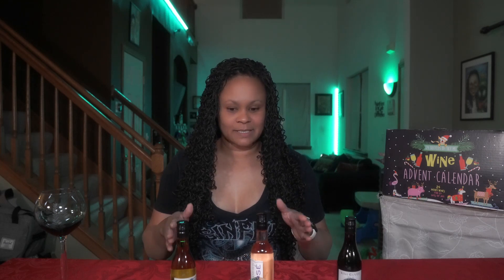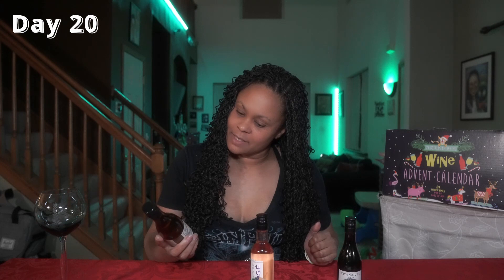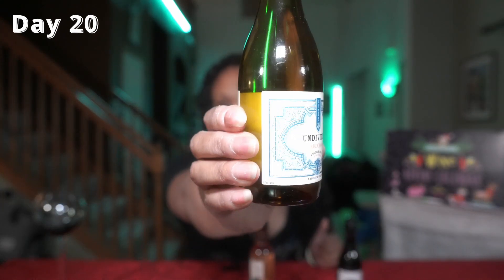So this time I'm gonna do it a little bit differently because I noticed they have a red, a rosé, and a white, and that's the order it's supposed to go in. I'm gonna go a little bit backwards — I'm gonna start with the 20th and go the other way, because I feel like when I start with the red it messes with my taste buds.